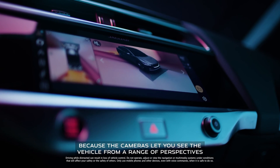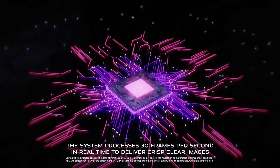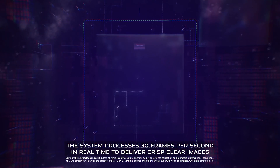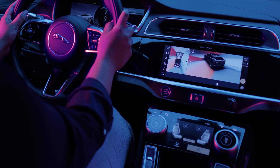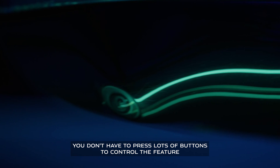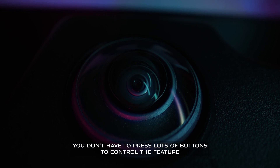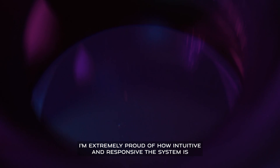The system processes 30 frames per second in real time to deliver crisp, clear images. It is really simple to use — you don't have to press lots of buttons to control the feature. I'm extremely proud of how intuitive and responsive the system is.